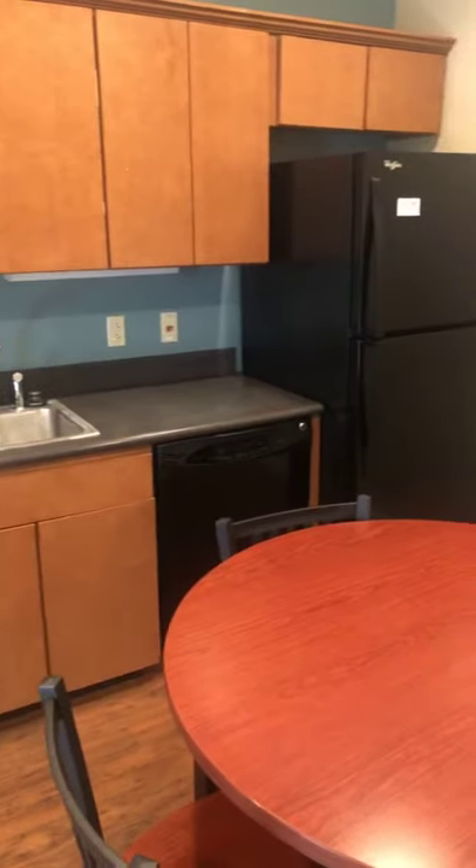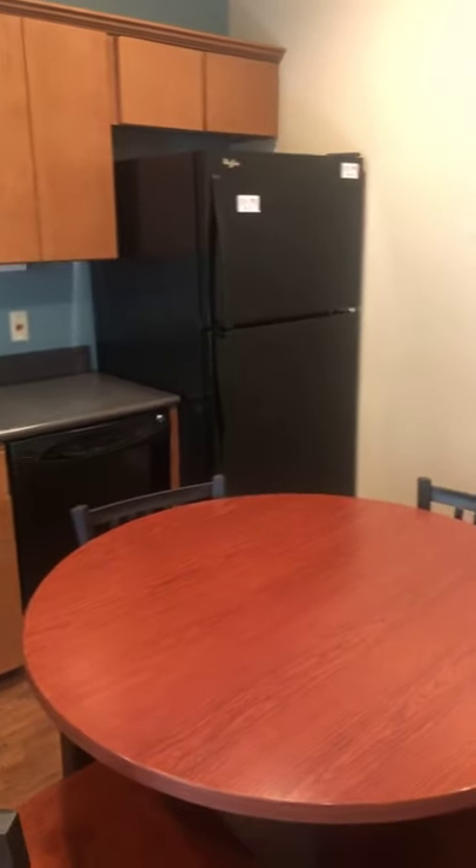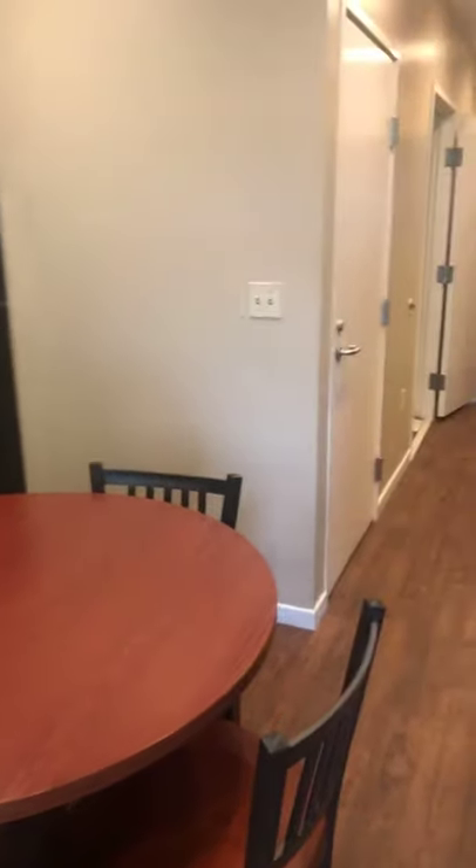Right over here is the kitchen — it is a fully equipped kitchen with the fridge, stovetop, oven, microwave, and dishwasher. You also have a small lunch table with it. This is a fully furnished apartment, so everything you see here comes with it — you don't have to bring a giant U-Haul for all your stuff at move-in.